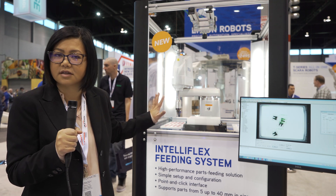The great thing about the IntelliFlex feeding system is the robots come from Epson, the vision system also comes from Epson, and the feeder is also from Epson. So you use a one-stop shop in terms of support.